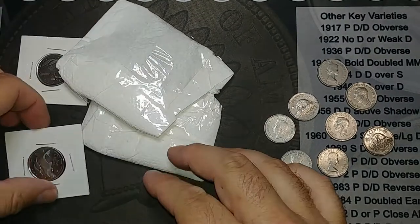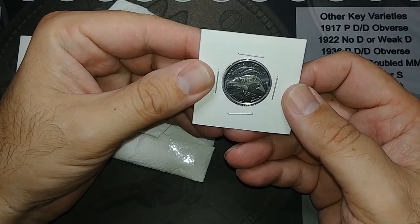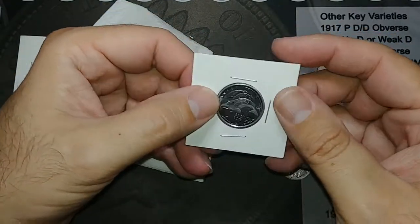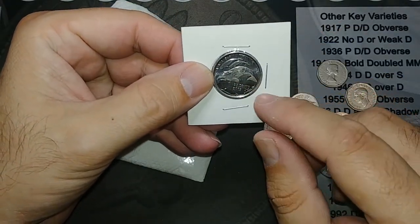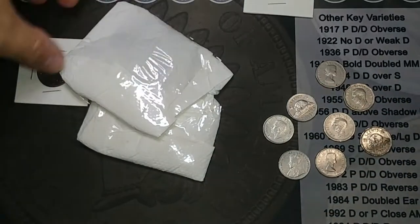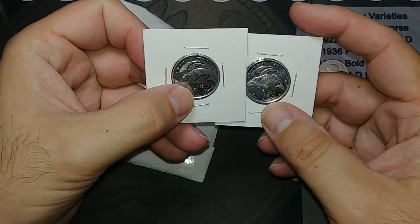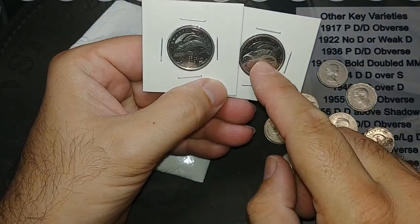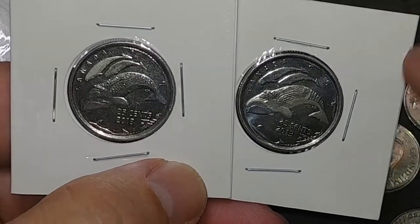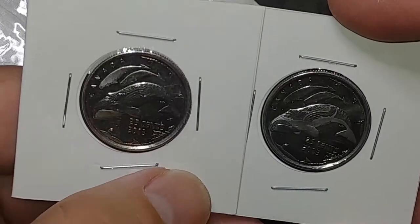He also sent a couple things in some two-by-twos. This is the 2013 — I want to say whales; obviously it's a picture of whales. I'm not sure what the official name of it is. I know there are two different kinds — one that's frosted and one that's not. I think this is the frosted one; I'll have to do my research. This other one — yeah, this one's frosted right here, you can tell it looks different. You can see it's got like a frosting to it right here on the belly of the whale, and this one doesn't. That is really cool.